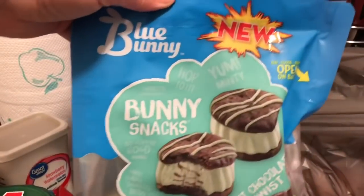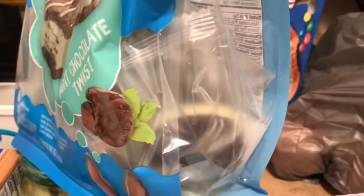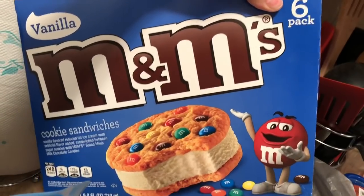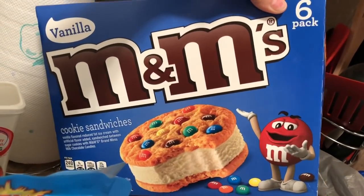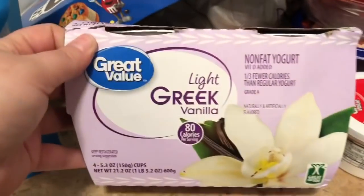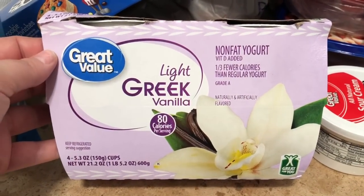I also wanted to try the new Blue Bunny snacks — this is the mint chocolate twist — so I grabbed those for myself. Then I grabbed these ice creams for Greg; he used to love them and hasn't asked for them in a while, so I grabbed them thinking he'd be super surprised. I also grabbed myself a four-pack of the Great Value Light Greek vanilla yogurt — this is my favorite yogurt ever.